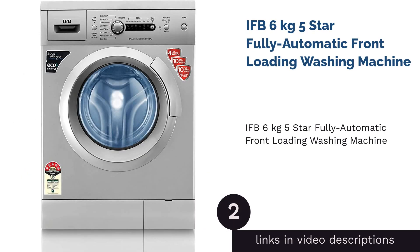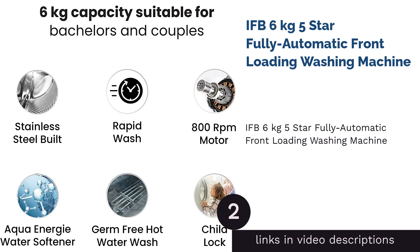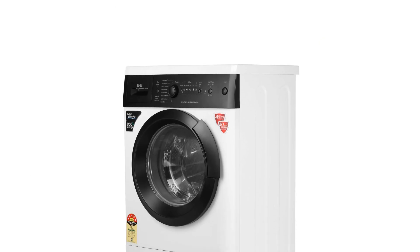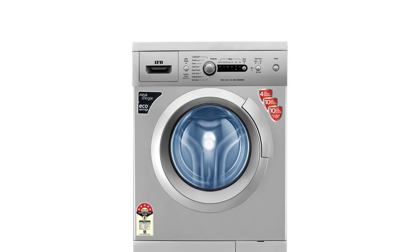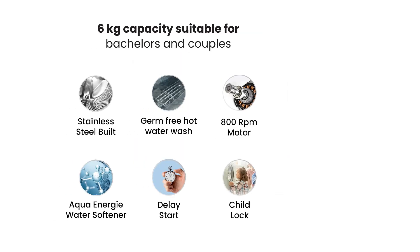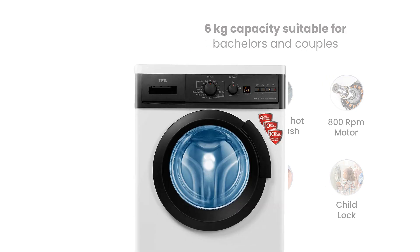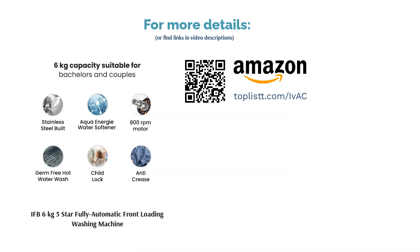The second product on our list is the IFB 6kg 5-star fully automatic front-loading washing machine — an ideal option to conserve water and electricity. It has an aqua energy feature wherein water is energized by a built-in device. The filter treatment dissolves detergent better to give clothes a softer wash. The machine removes allergens, giving you fresh, clean clothes that keep allergies at bay. The float ball valve lets the water out while keeping the detergent in, preventing wastage and enhancing the wash.